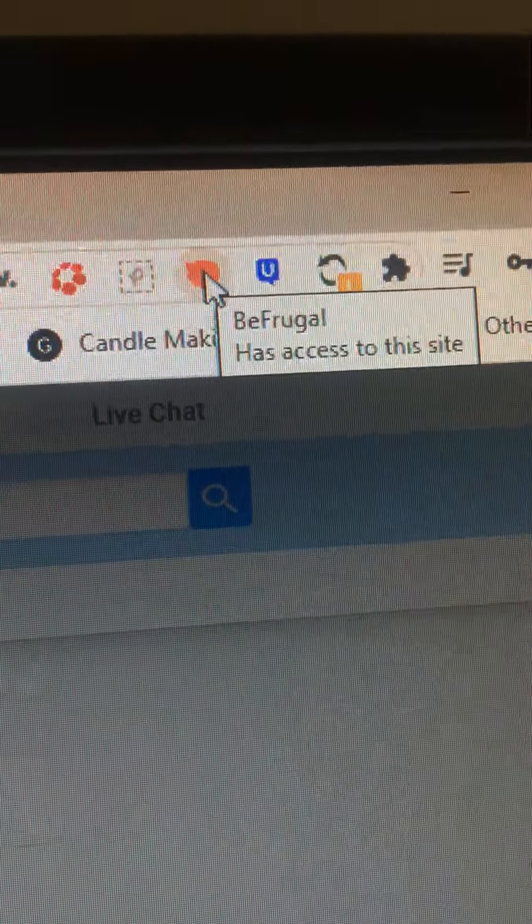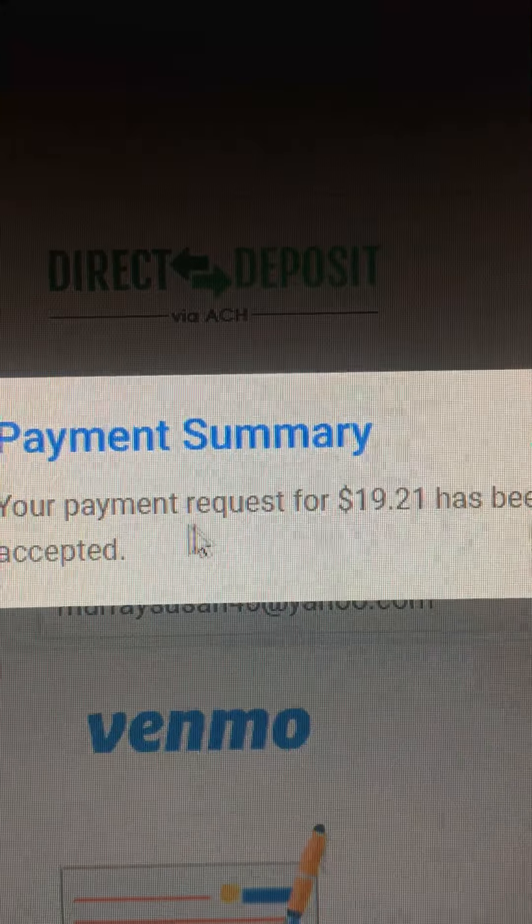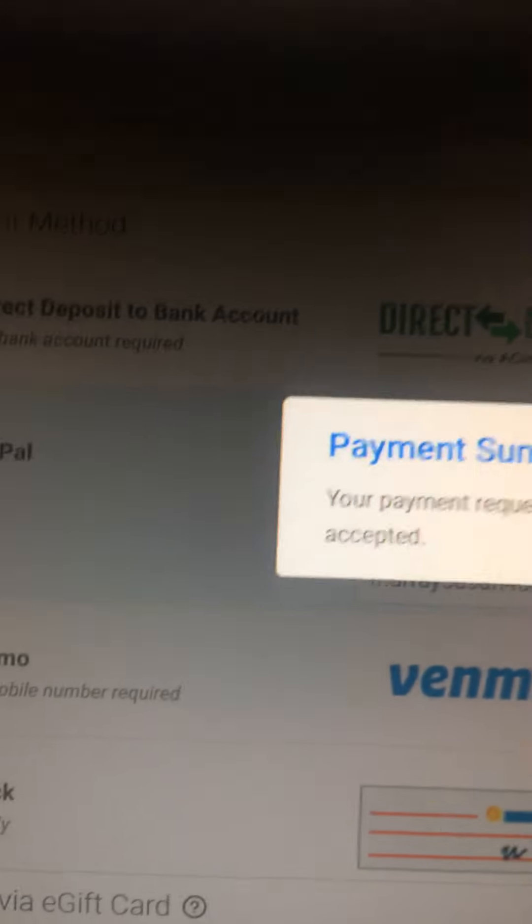Befrugal has access to the site and I'm going to cash out. Payment summary — your payment request of $19,021 has been accepted.